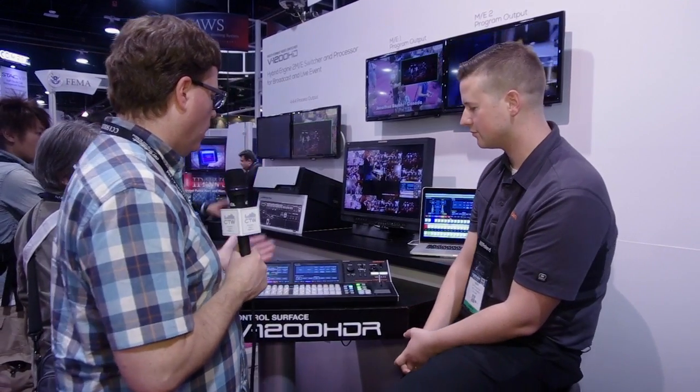We are here at the NAB Show 2015 and we've come over to our friends at the Roland booth to look at the brand new Roland V1200HD — a really cool video mixer product. I'm here with Doug Shouten, who is going to tell us all about this cool new video product. So Doug, take it away.